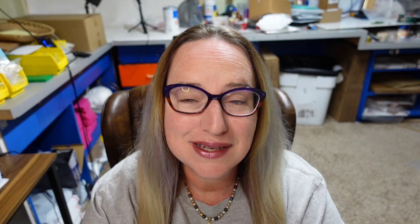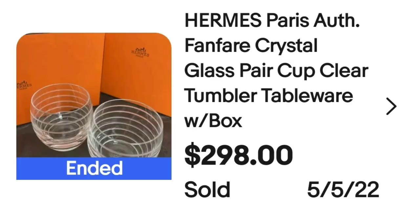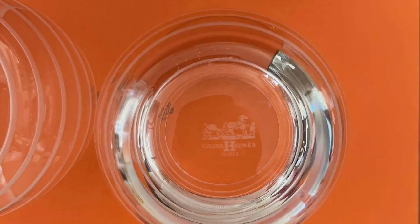We've got some Hermes — clear ribbed Hermes glasses. Watch out for anything Hermes. This is a Hermes Paris Fanfare crystal glass tumblers with the box. They sold for $298. Even if you found these without the box, they are clearly marked on the bottom of the glass.